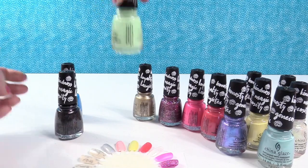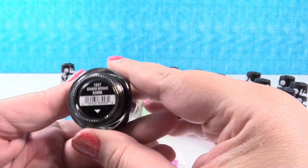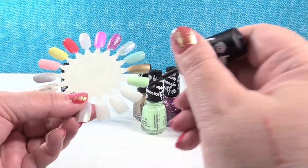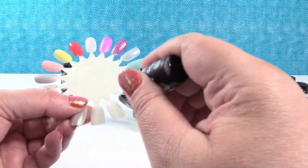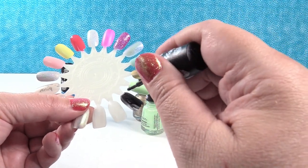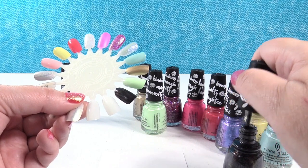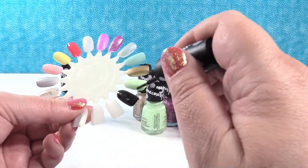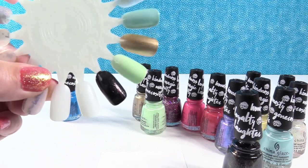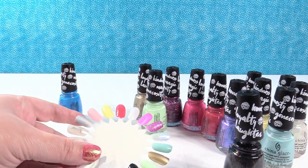We have two left. This is a black glitter — this is Songbird Serenade. This one is going to need a little more; it's kind of sheer and streaky unless you get a lot on your brush. It has like a rainbow glitter in it. Look at that one — it's so shiny and pretty with that rainbow glitter. Gorgeous.